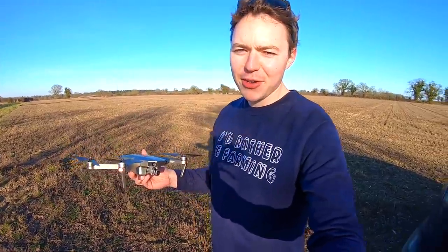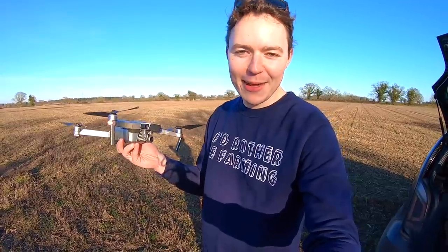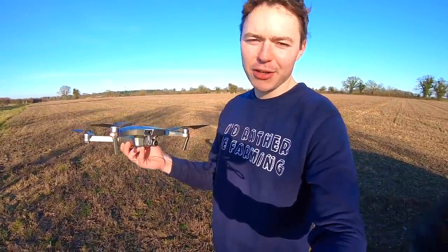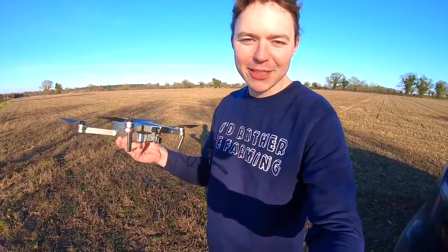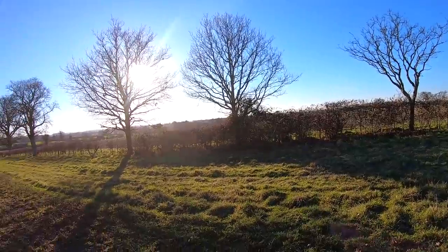It was certainly a bit hairy getting the drone in there — I came down to about four percent battery on the way home, but we did manage to get it back. Sometimes I've crashed into trees, run out of battery, and lost drones in rivers before and never seen them again. Every time I get the drone back is always a good thing. I'll put it back in the case. Another lovely socially distanced video — socially distanced by about three or four fields away, so there could be no confusion, definitely following those guidelines.